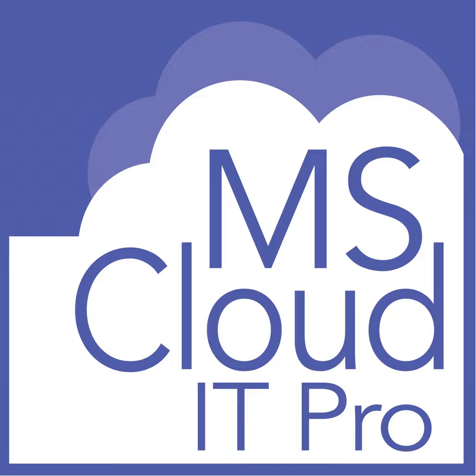Welcome to episode 353 of the Microsoft Cloud IT Pro podcast, recorded live on September 13th, 2023. This is a show about Microsoft 365 and Azure from the perspective of IT pros and end users, where we discuss recent news and how it relates to you. Today we were going to talk about the latest Apple announcements, but they were a bit boring, so we decided to talk about containers and Microsoft Ignite, for which registration has recently gone live.